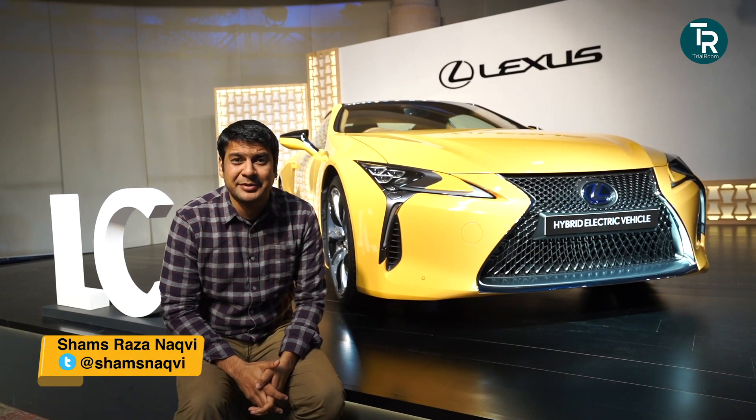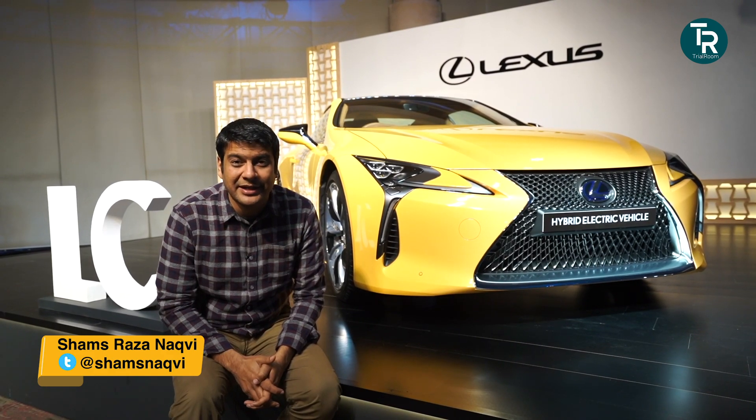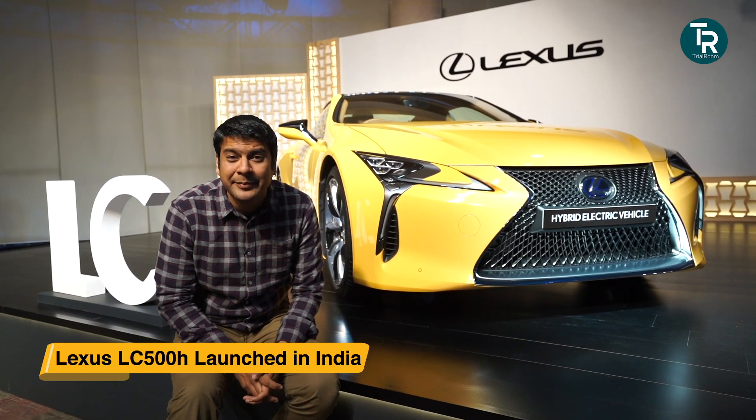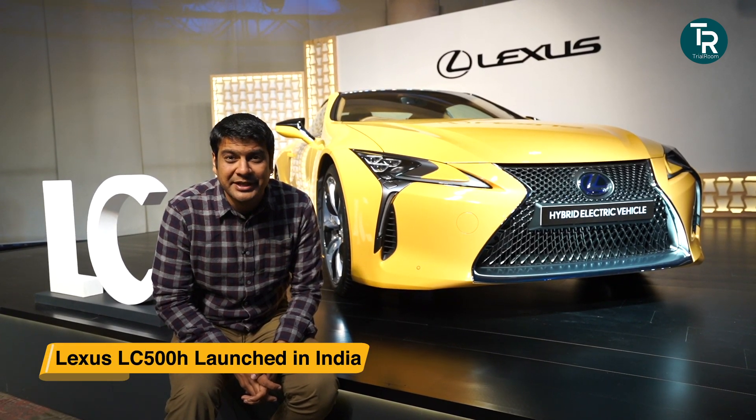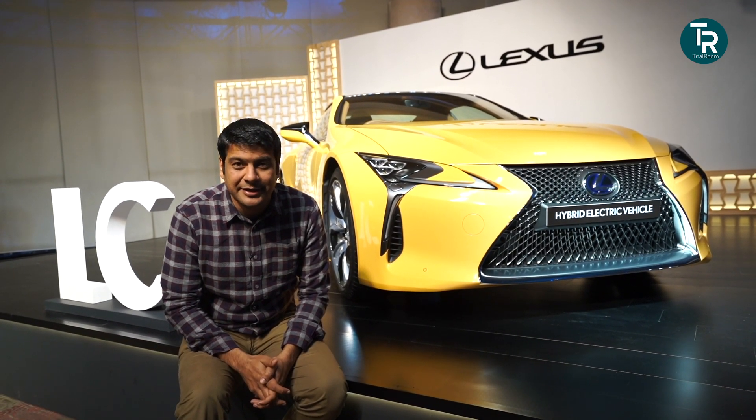Lexus is a Japanese luxury car brand, and they have a new car in the market — this is their flagship car. Its name is the LC 500H, a hybrid sports car. In this video you will see all the things about this new Lexus car.